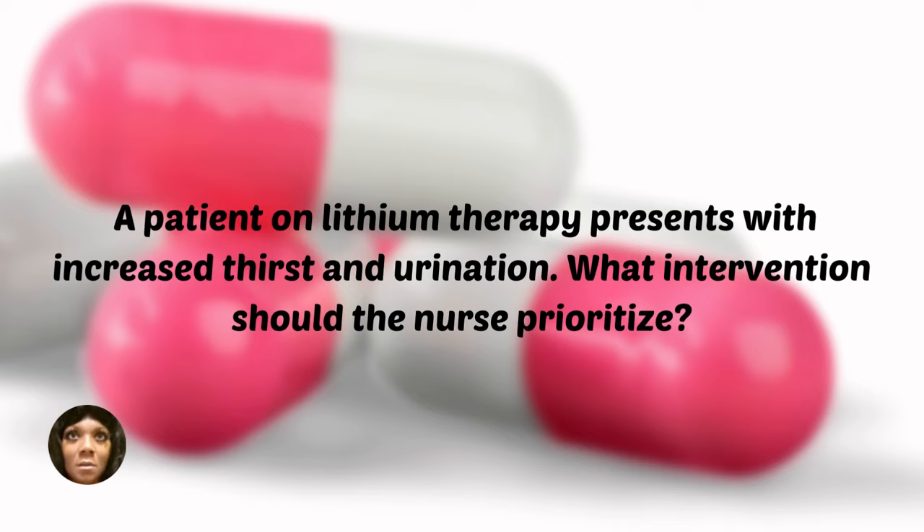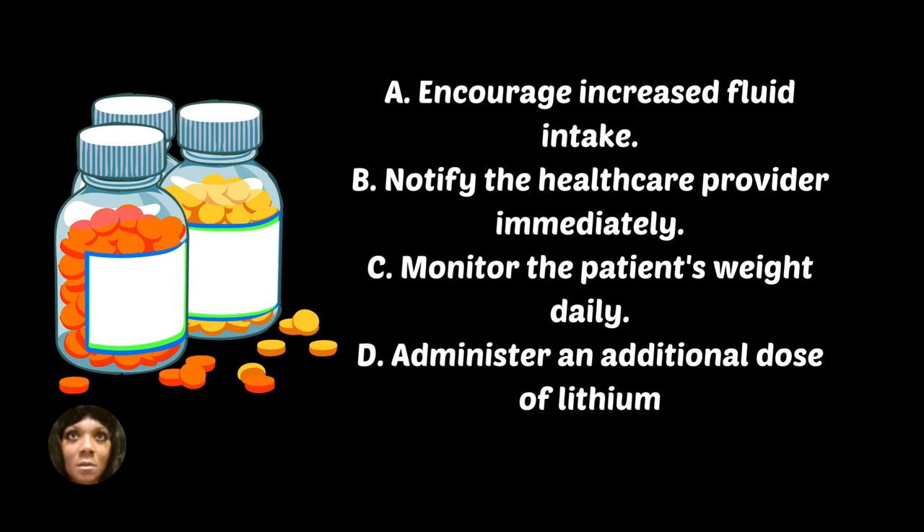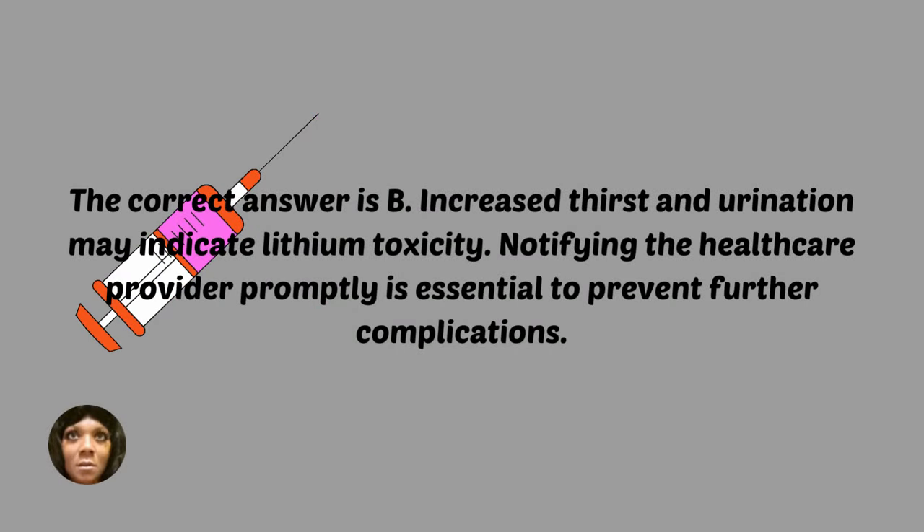A patient on lithium therapy presents with increased thirst and urination. What intervention should the nurse prioritize? A, encourage increased fluid intake. B, notify the healthcare provider immediately. C, monitor the patient's weight daily. D, administer an additional dose of lithium. The correct answer is B — increased thirst and urination may indicate lithium toxicity. Notifying the healthcare provider promptly is essential to prevent further complications.